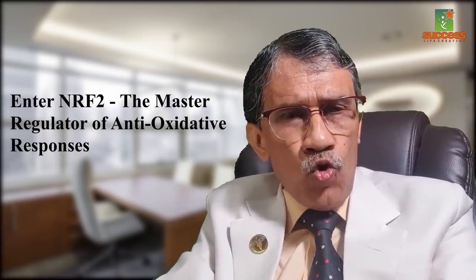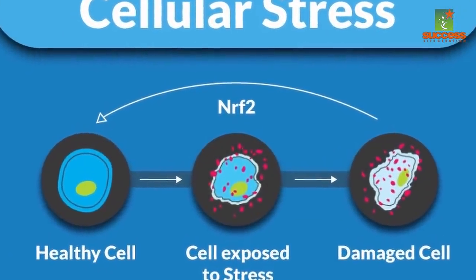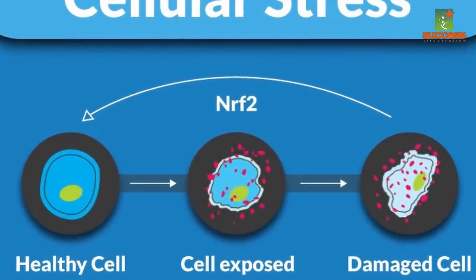Enter NRF2, the master regulator of antioxidative responses. NRF2 activators are proven to significantly reduce oxidative stress by activating the NRF2 pathway within our cells. NRF2 is basically like a thermostat, working the same way as an air conditioner with a thermostat — but instead of regulating temperature, it regulates stress levels, that is, oxidative stress. NRF2 regulates the stress level inside our cells by managing the body's built-in cellular protection system.